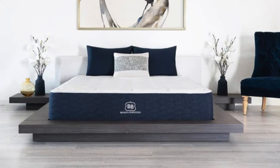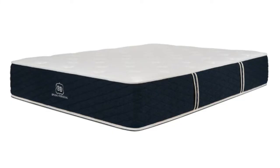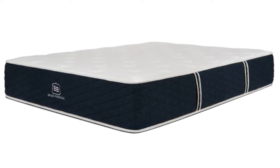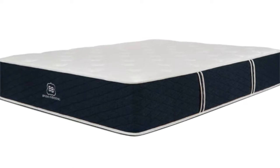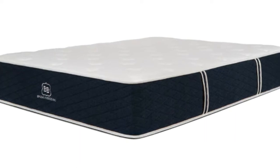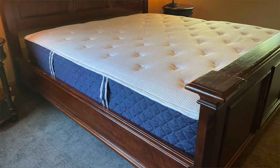Coming in at number one is the Brooklyn Signature by Brooklyn Bedding — our top overall pick for the best mattress to use for your guest room. The Signature mattress is Brooklyn Bedding's most popular mattress. It combines heavy-duty pocketed coils for support with their patented comfort foam layers for pressure relief. This mattress comes in a soft, medium, or firm option, making it the perfect style of mattress for all types of sleepers. It gives you the traditional innerspring support and feel with comfort layers on top, and it's an amazing quality mattress for the price — one of the best values on the market.